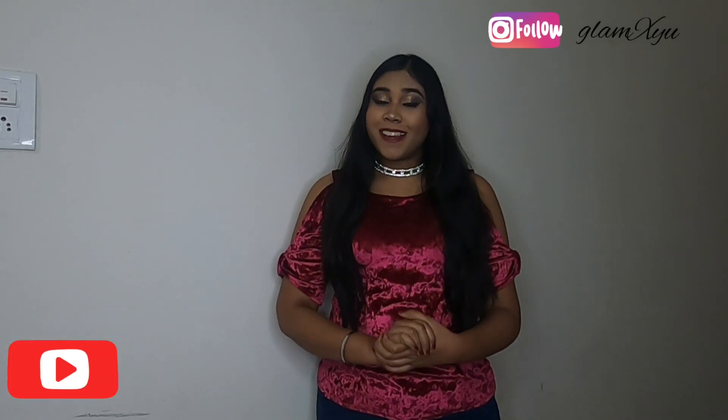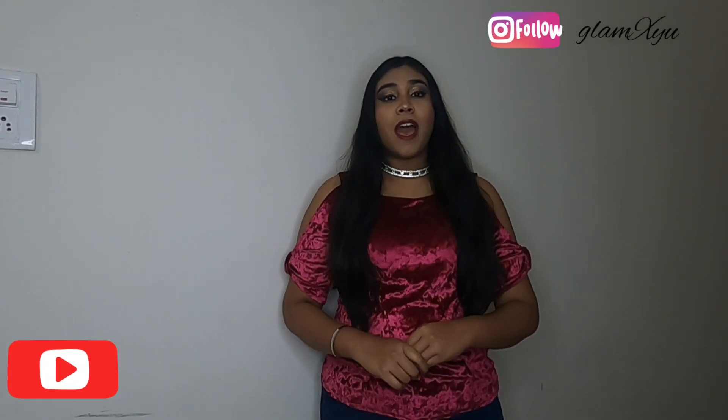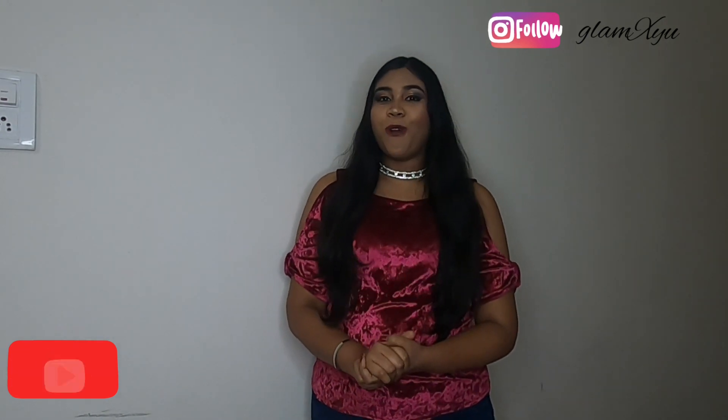Hello everyone, welcome to my channel GlamXU. I am Ayushi and first of all, Merry Merry Merry Christmas to all of you.